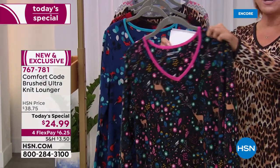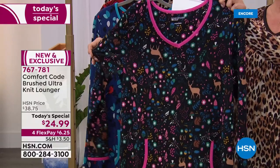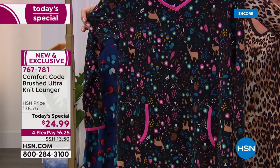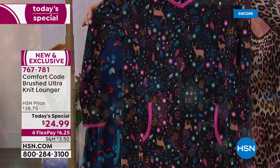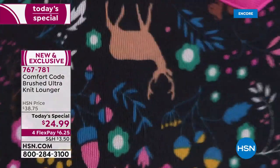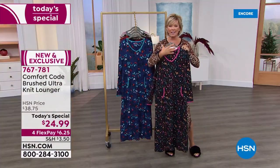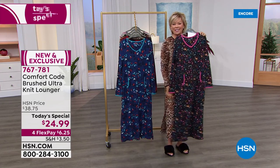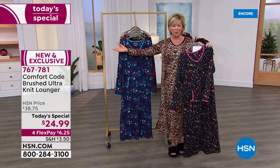The one that we just saw on Kenya is this woodland scene — look at the deer! It is the most popular already. There are mushrooms and acorns and all kinds of fun little botanicals in there. We'll show you up close as we go through the show, with that contrast binding around that v-neckline and a kangaroo-style pocket.